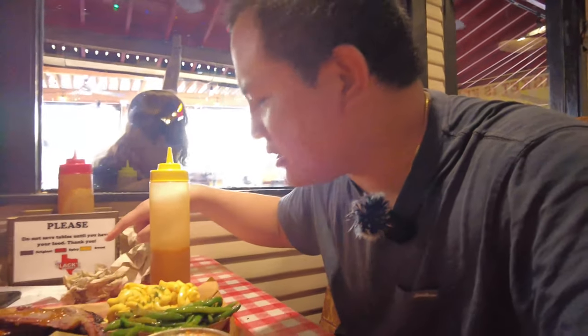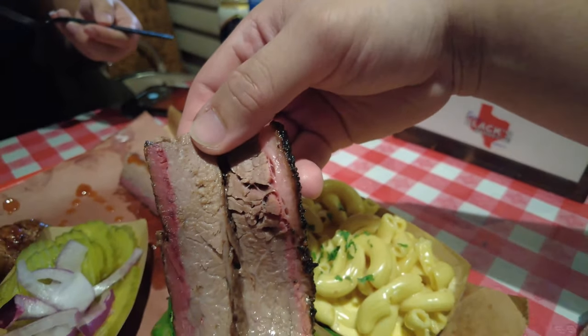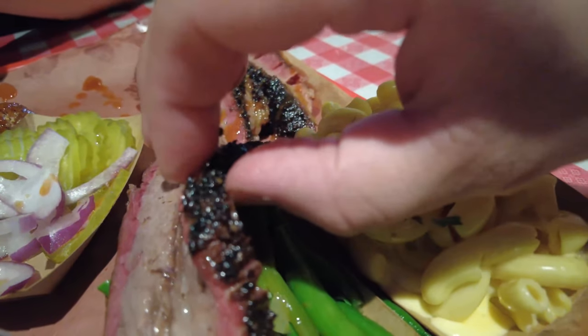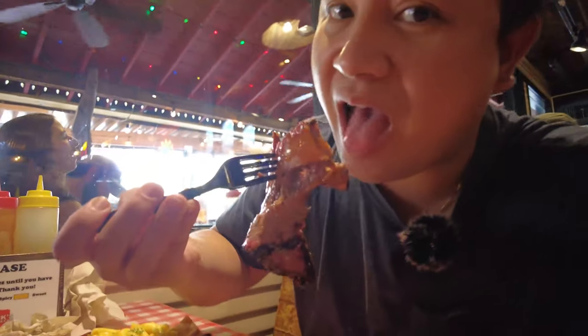They got all types of hot sauce — original, spicy, and sweet. Look at this piece of meat. It's an artwork, it's so juicy, thick cut, they cut it really nice. Brisket. Oh my God. This is the best barbecue I've ever had. This is the tenderest, most juicy brisket I've ever had. 10 out of 10. It's not salty. So damn good.